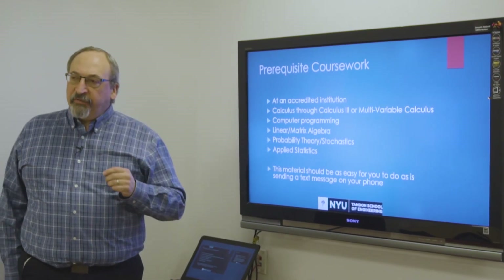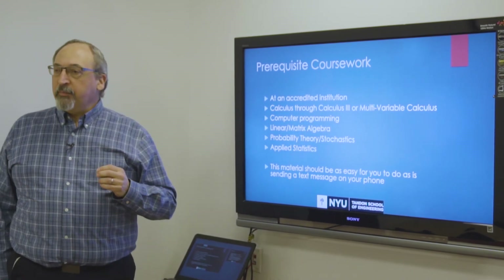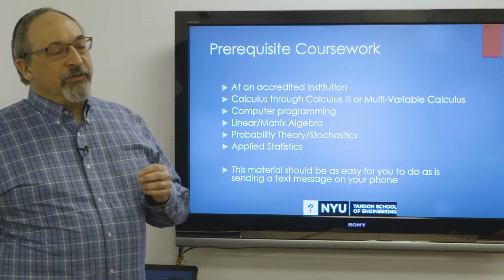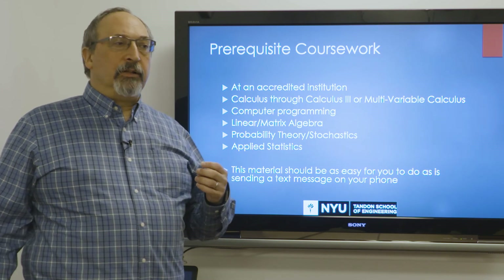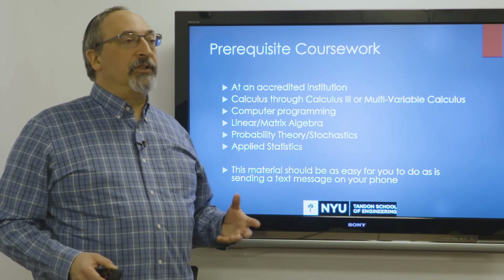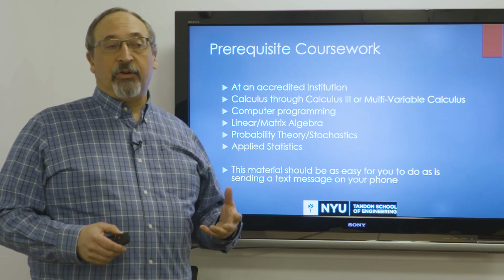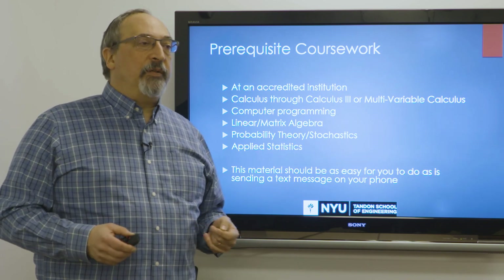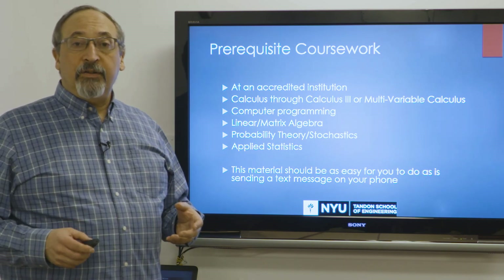What prerequisites do we specifically look for? We look to make sure that all of your prerequisite material was done at an accredited institution. We often get the question: I don't know computer programming — can I learn it on edX or Coursera? The answer is, learning computer programming on edX or Coursera is a great thing, but we need to know that you really know this material, and edX and Coursera are not graded platforms where we can get a real good feeling that you're proficient. So we need everything to come from an accredited institution.